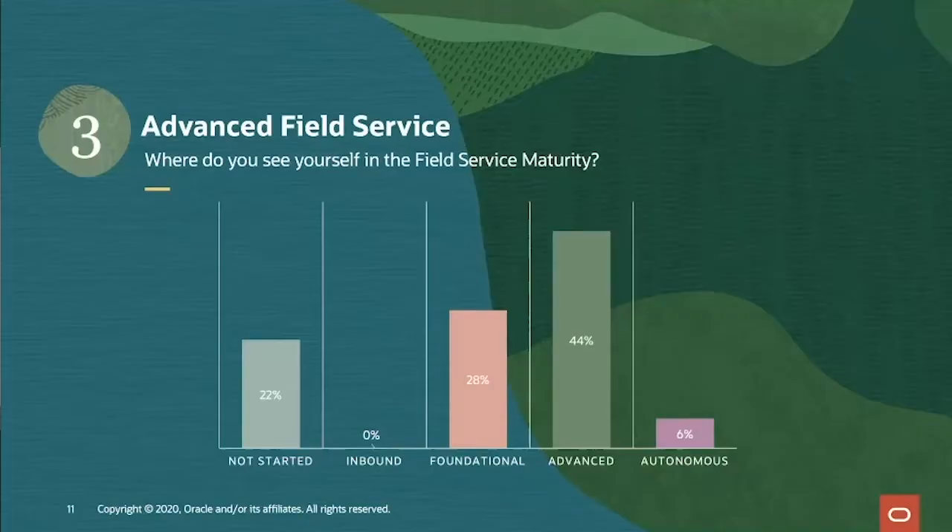We surveyed a few hundred field service organizations during a European webinar, and the majority felt they're at the advanced stage of maturity, which is amazing. If you're in this stage, it's a very good place to be in the field service space. This is where we feel that every field service organization should strive to get to.